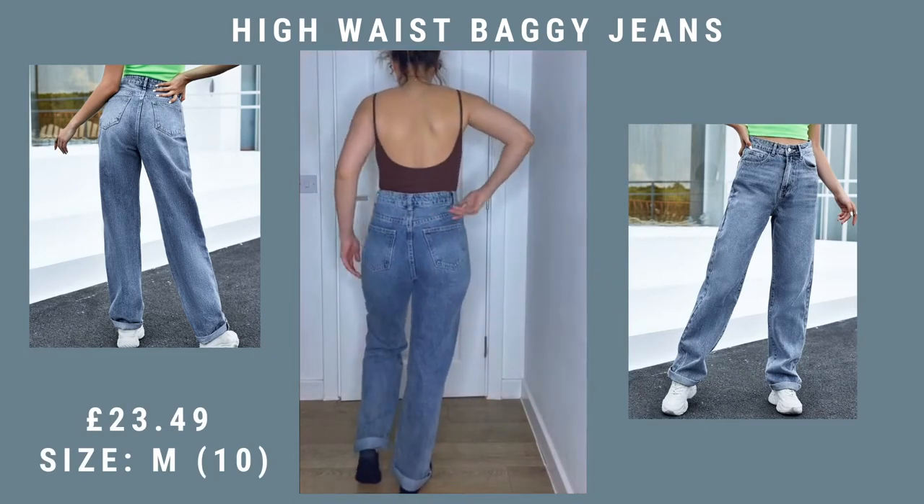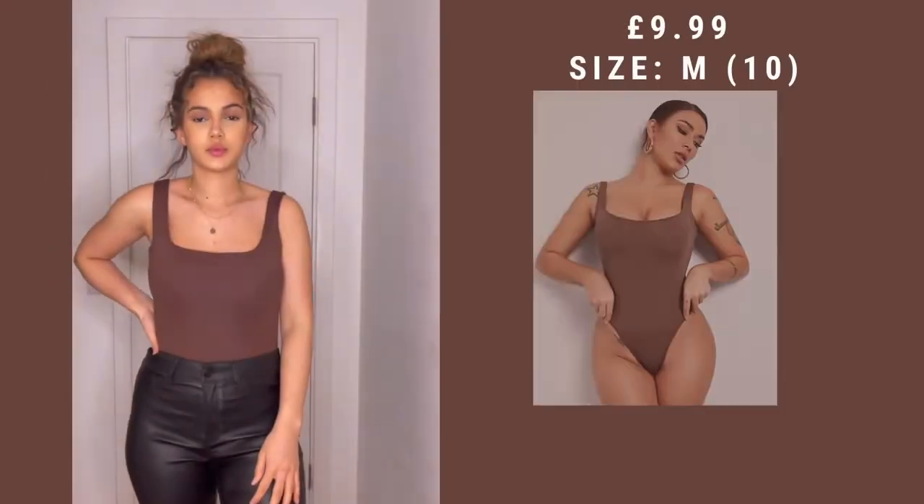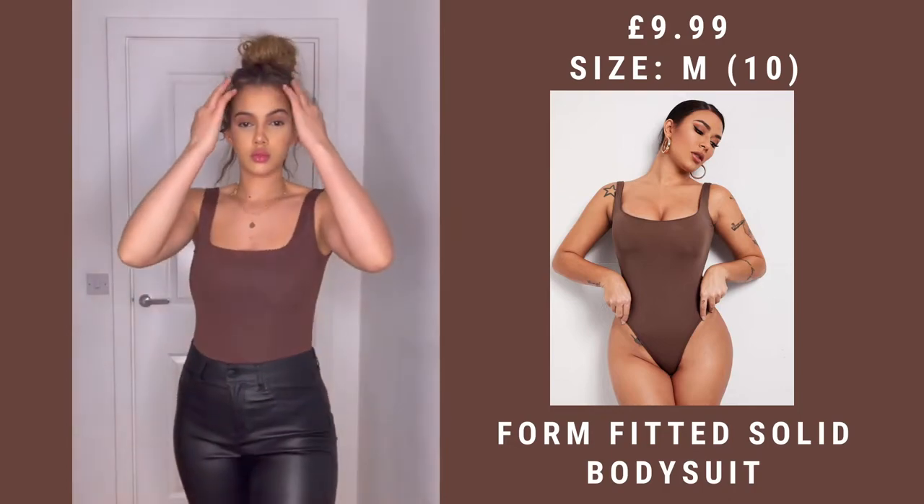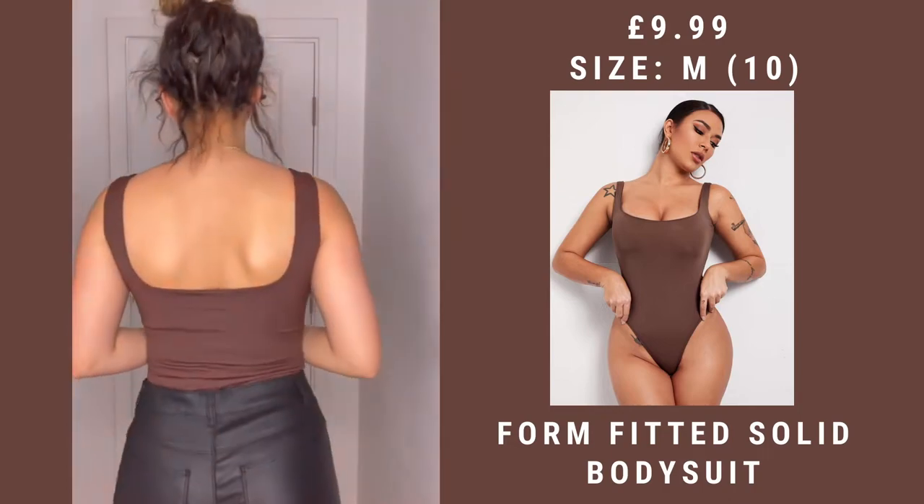This I absolutely love — I love the material of it. It's kind of like a swimming costume material. It's just a brown square neck bodysuit but I love the fit and the color. I'm really into nudes and browns at the minute. It's definitely really easy to style, and I love that I don't have to wear a bra with it — that is the best thing about these tops.